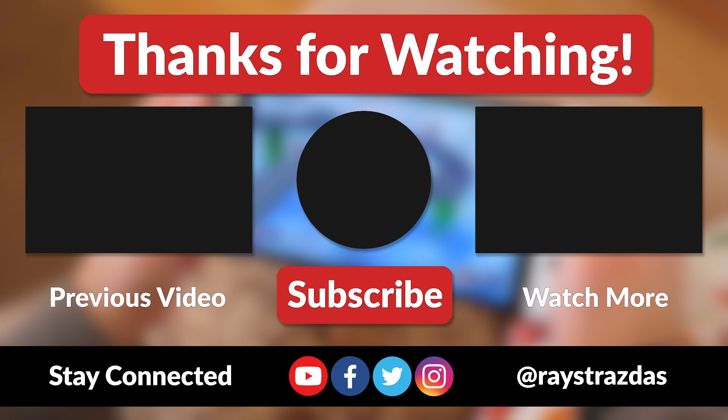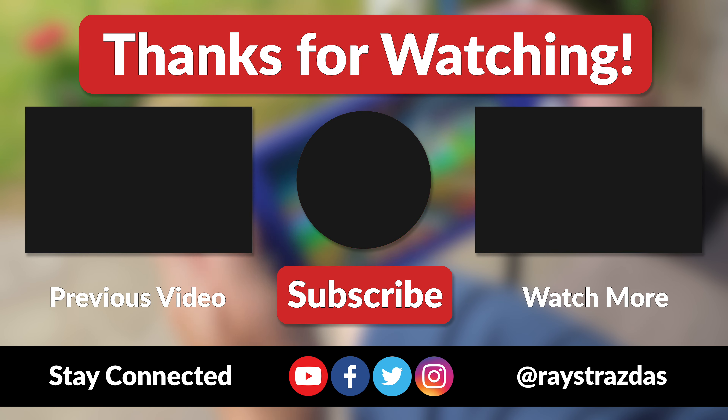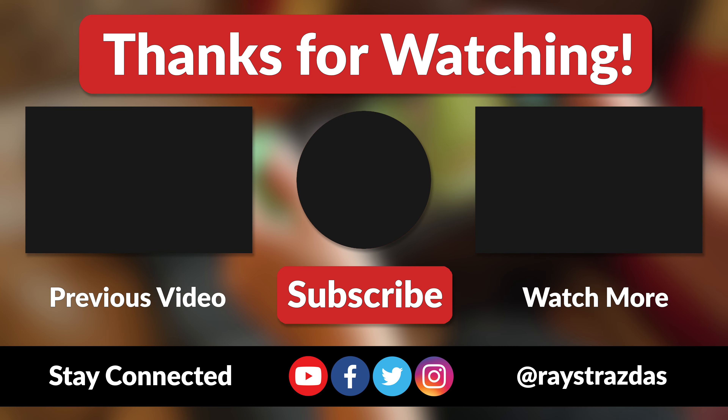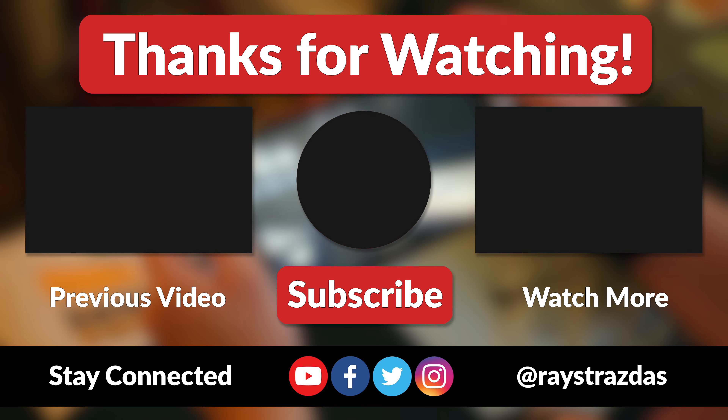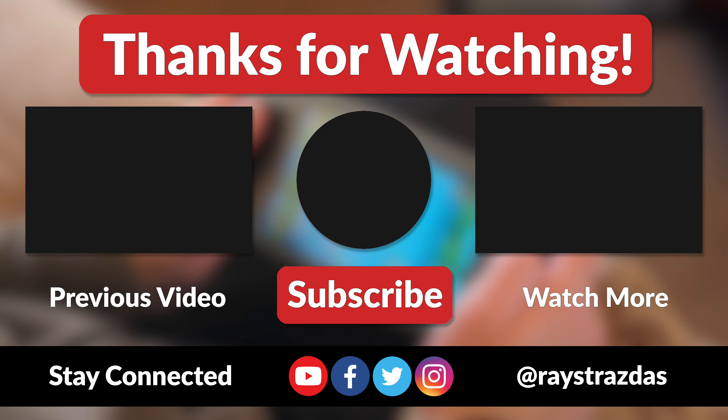Anyway, that's about it for this video. I hope you enjoyed it and found it helpful. If you did and you liked what you saw, be sure to give it a thumbs up and hit that subscribe button, because it always helps out the channel. Also, don't forget to follow AveryStratus on Twitter and Instagram for much more. Until the next one, I'll catch you guys later. Peace!